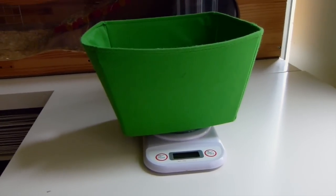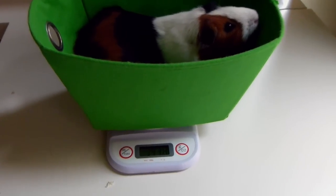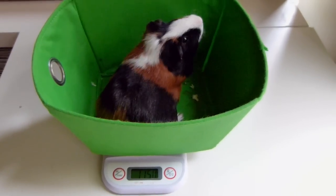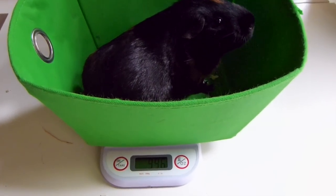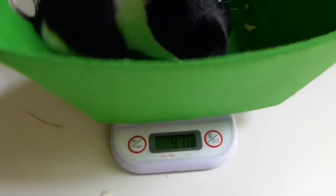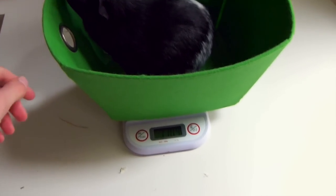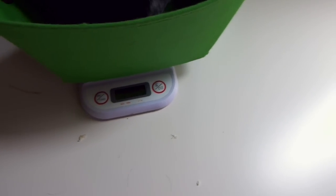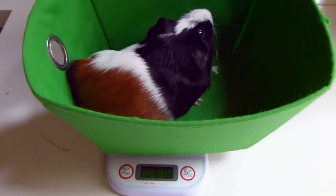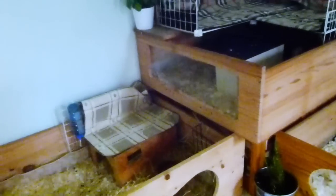Today is weigh day for the guinea pigs! First we have Bramley at 1408g, then Pudsi at 1438g, Ruby is 1198g, Teddy is 1150g, Rollo is 996g, Millie is 979g, Oreo is 1105g, and finally Badger is 916g. I'm about to clean the guinea pigs out, but I think I'm going to end the vlog here. I'll see you guys soon — bye!